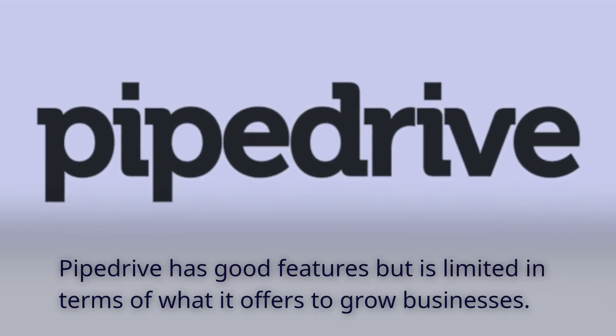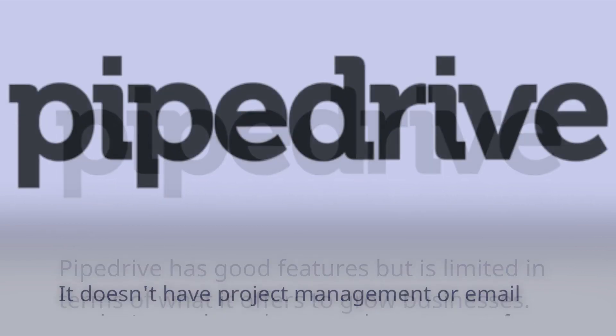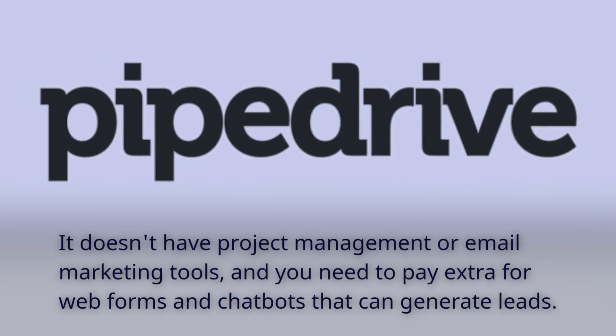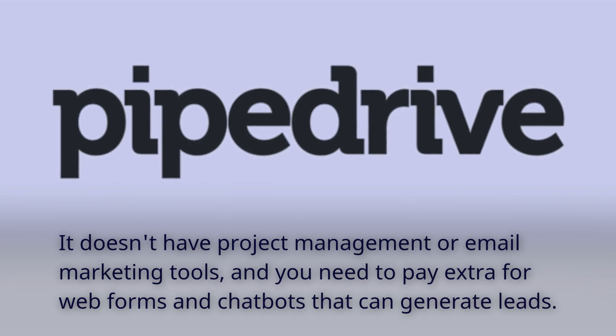Pipedrive has good features but is limited in terms of what it offers to grow businesses. It doesn't have project management or email marketing tools, and you need to pay extra for web forms and chatbots that can generate leads.